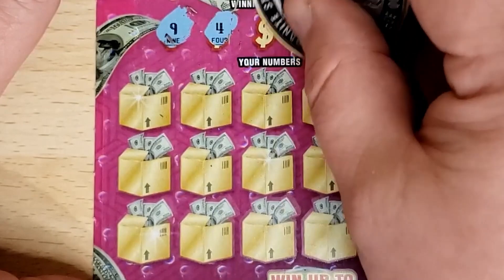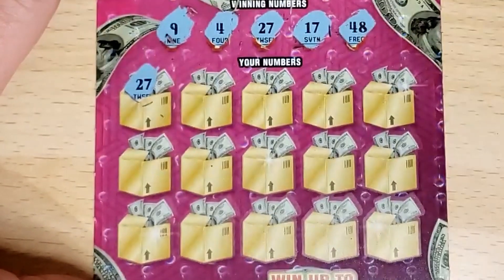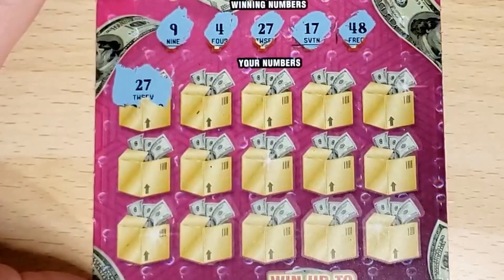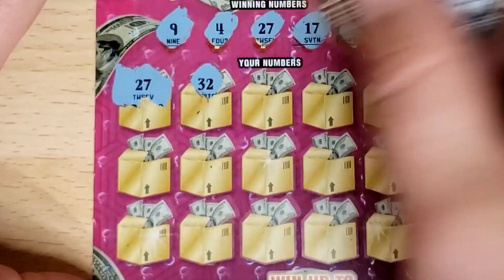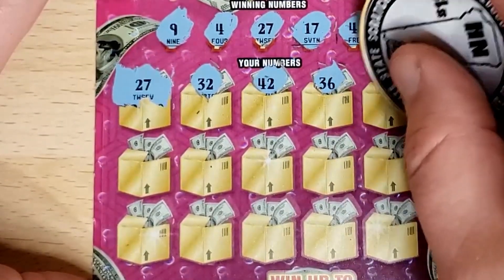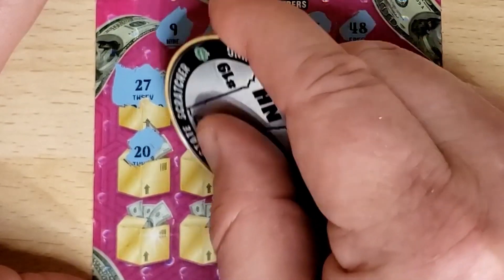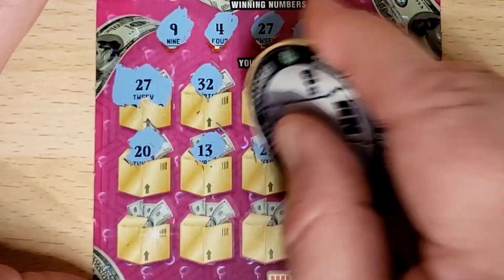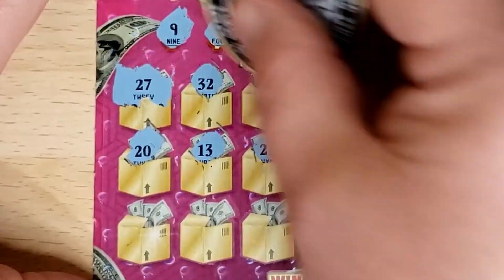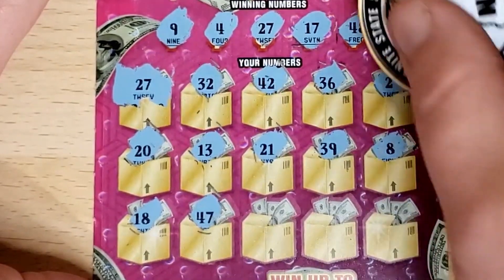Ticket 29: nine, four, 27, 17, and 48. 27 — match on the first scratch again! 32, 32, 42, 36, 2, 20, 13, 21, 39, 8 — one off. 18, get the 17, 47. We got the 48, 45, 25, and 40 — just the one match.